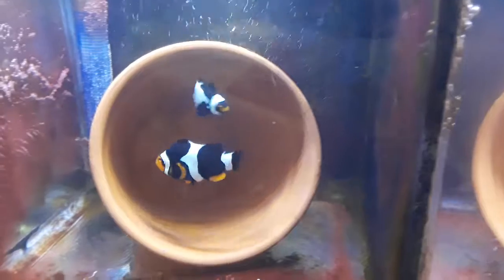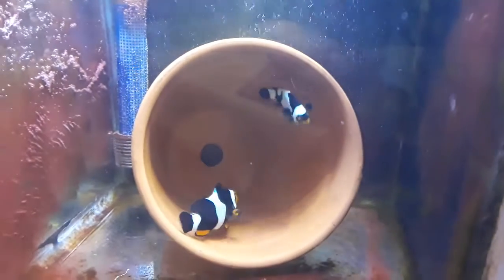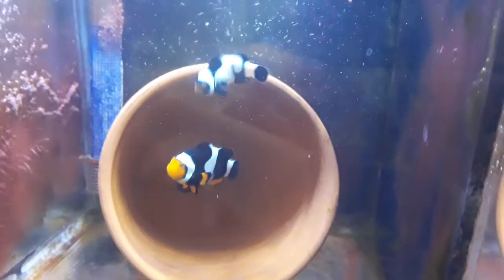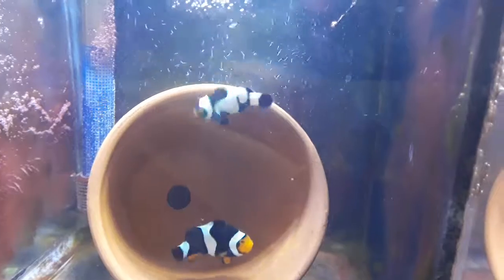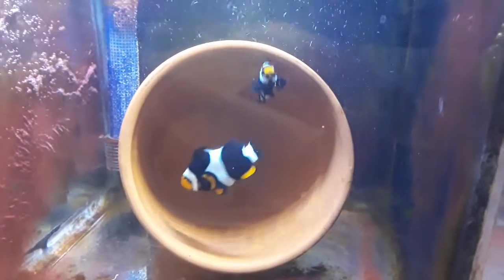The next pair I have: one is a Sequest Onyx, which is the female. And the other one is a Black Mask, Black Tail, Onyx Picasso, which is the male. And I'm hoping soon that they will be spawning.